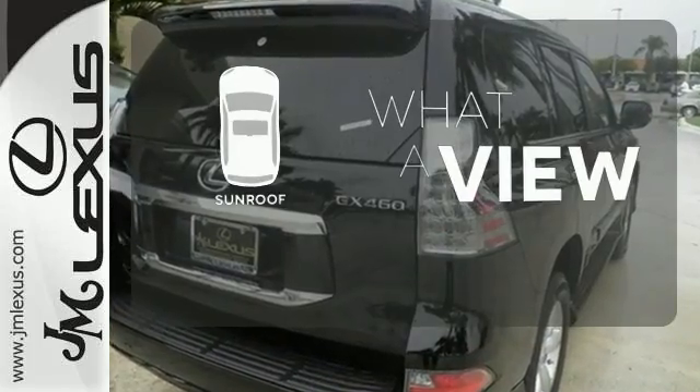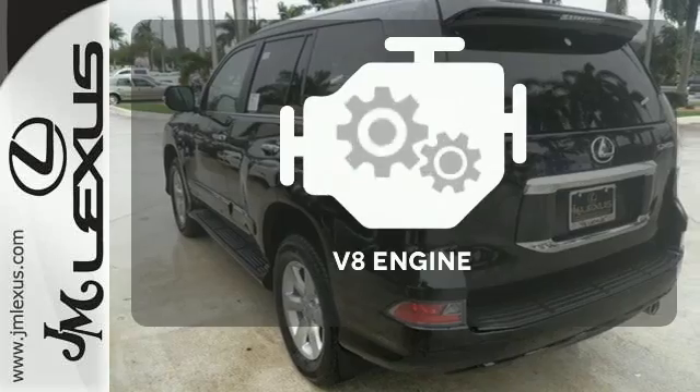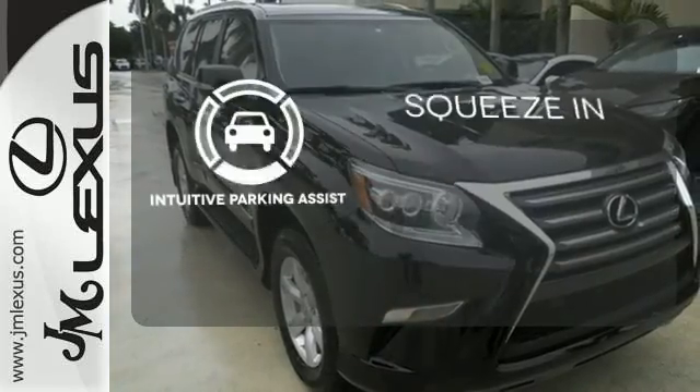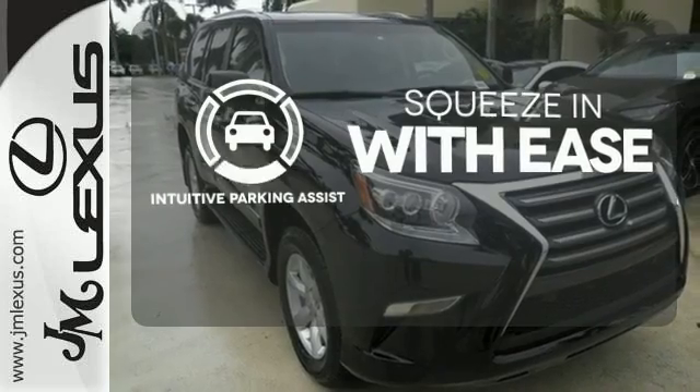The sunroof gives you fresh air for your drive. The V8 engine provides the power you need. Intuitive parking assist lets you squeeze into those tight spots with ease.